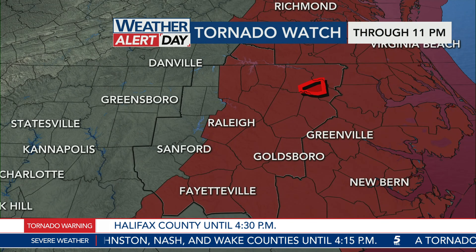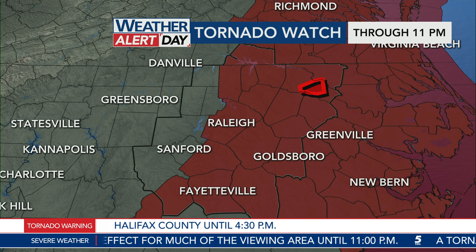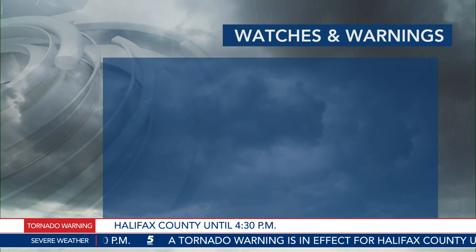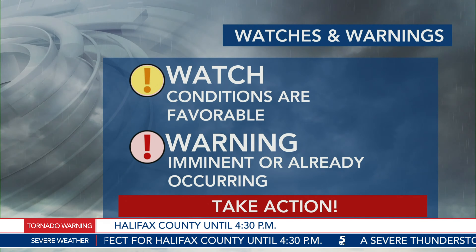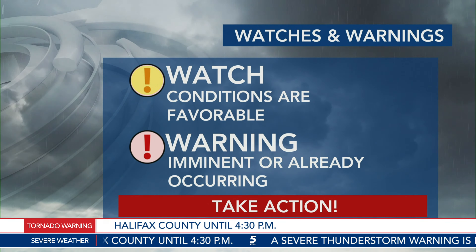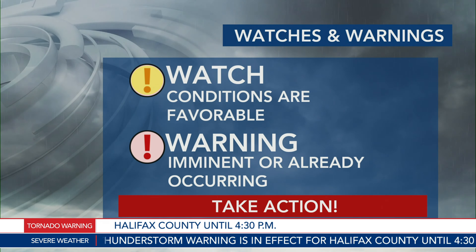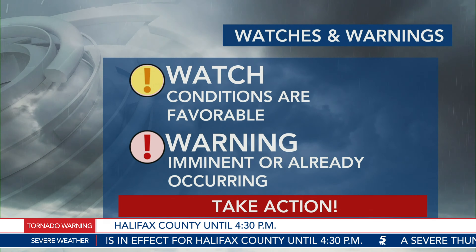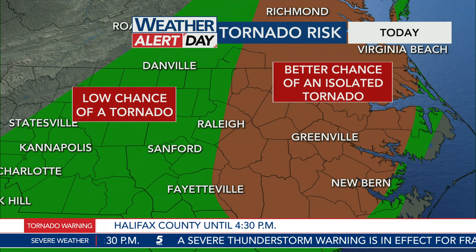We are under a tornado watch right now. If you live in Raleigh, Wake County, this extends up into southern Virginia. Fayetteville is included in the watch, Harnett County, Hoke County, all points east — Rocky Mount, Wilson, Goldsboro as well. This is until 11 o'clock. A tornado watch means conditions are favorable; the atmosphere is set up in a way that we could see a tornado develop. When a warning is issued, that's when you need to take action — that means severe weather is already occurring, and that's what we're seeing right now in Halifax County, where we've got a tornado warning in effect.